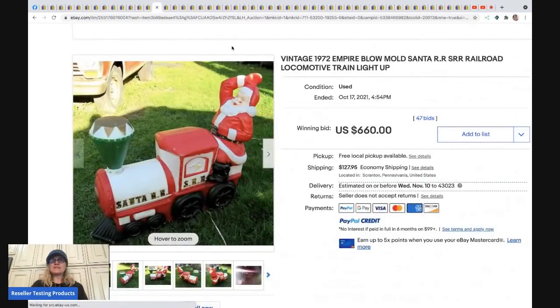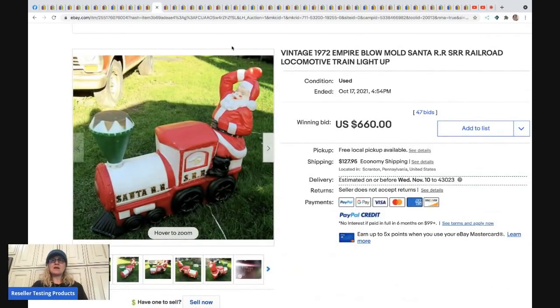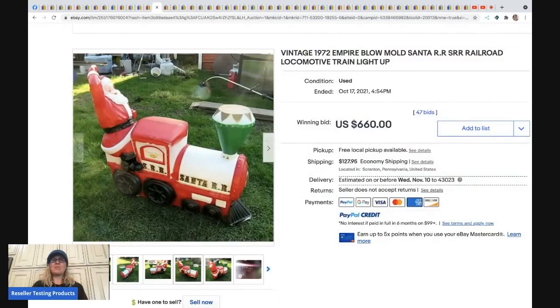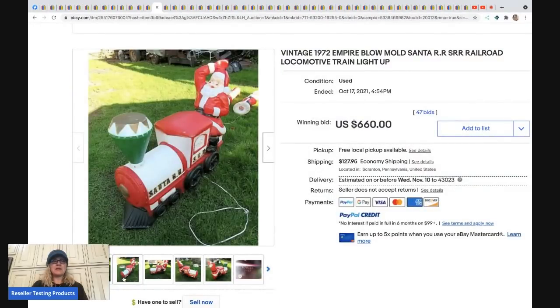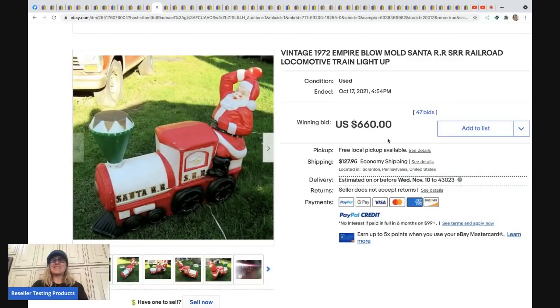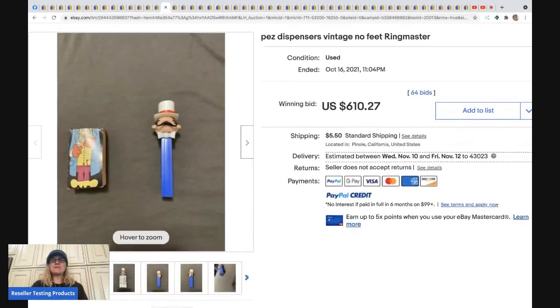The next item is an Empire blow mold Santa on a railroad train. Blow molds can be big money — look them up. The thing I hate about blow molds is they're a pain to ship, so I sometimes pass them by. This one sold for $660 plus shipping.